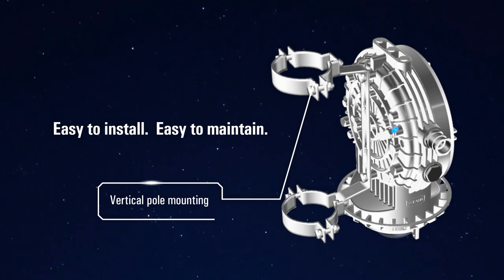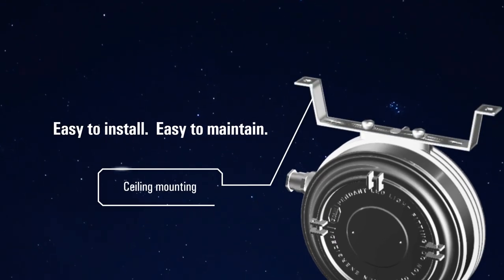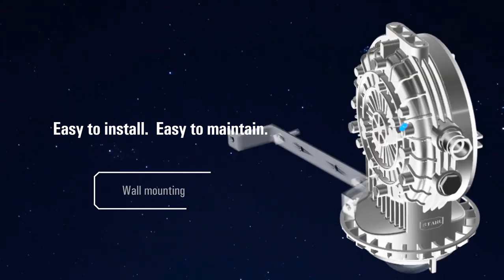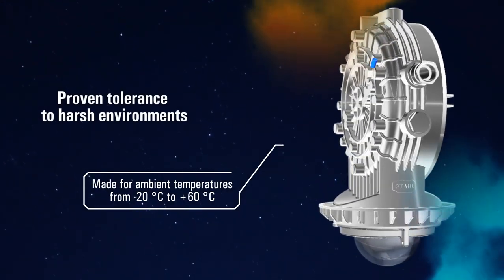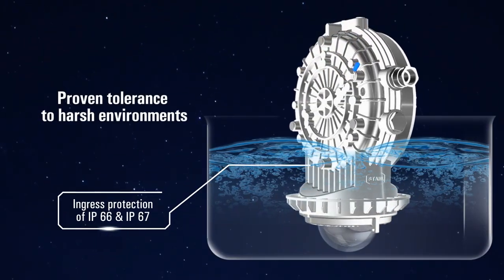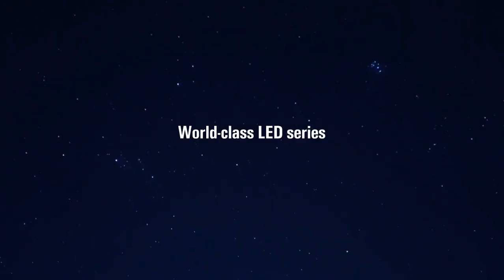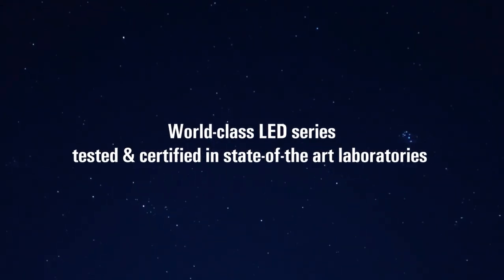This LED series comes with multiple mounting modules that save space and flexible cabling for easy maintenance. Proven performance that withstands critical ambient temperatures and comes with high ingress protection. The LED series is a world-class certified lighting solution tested in state-of-the-art laboratories.